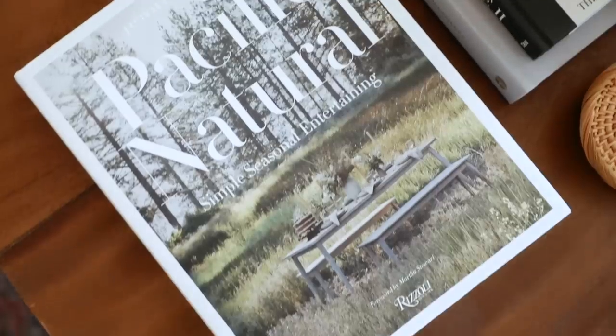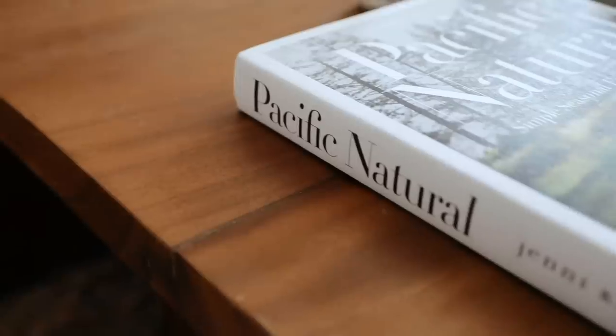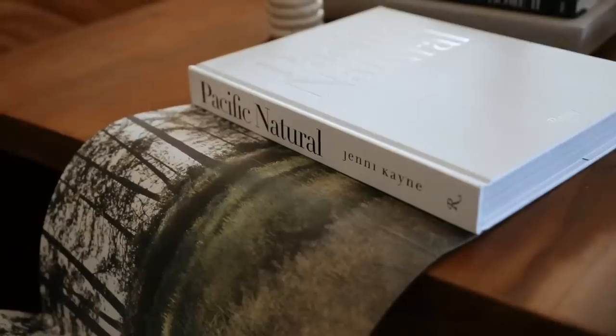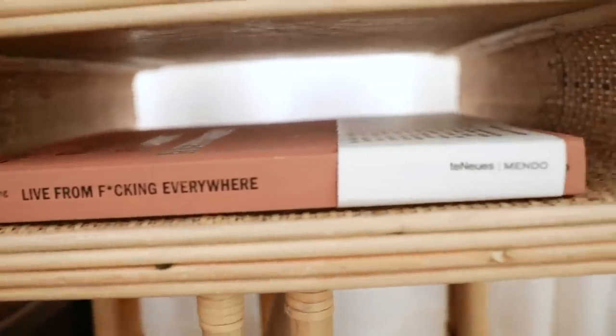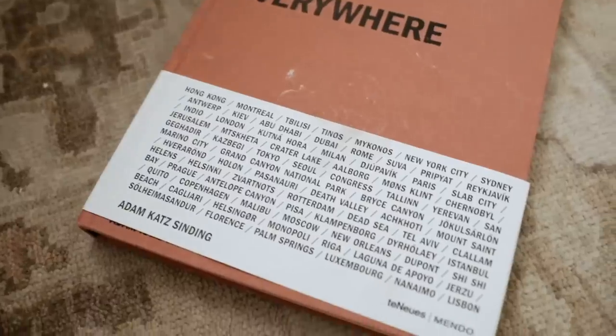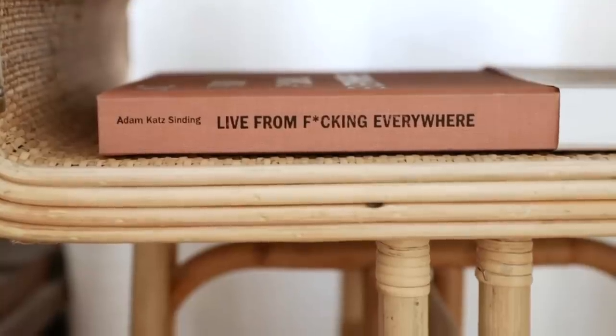A newer one I just got is called Pacific Natural by Jenny Kane. I love love love their visuals, and this book has such beautiful photography in it. It's about simple seasonal entertaining, which is the topic of the book. The last one I have here is called Live From Effing Everywhere — I like this one mainly because of the color, it's such a unique color. I use this book more for visual purposes, styling, and yes I know you probably shouldn't buy a book just off the exterior, but as an interior decorator you'd understand.